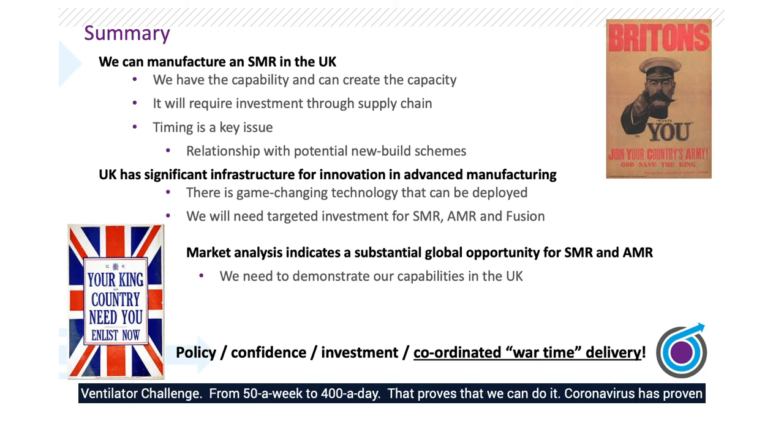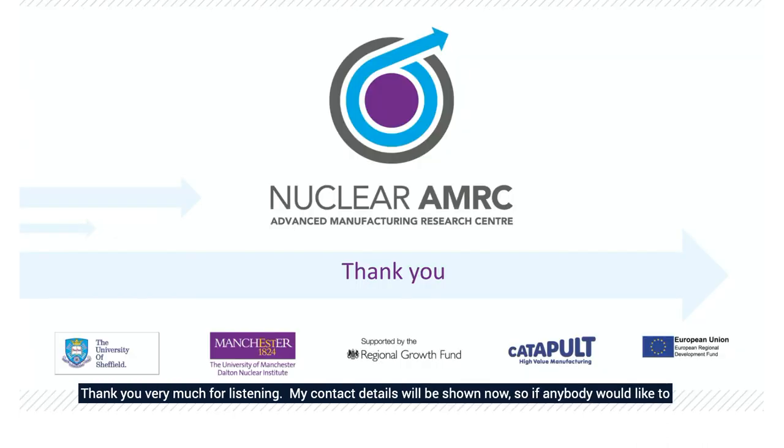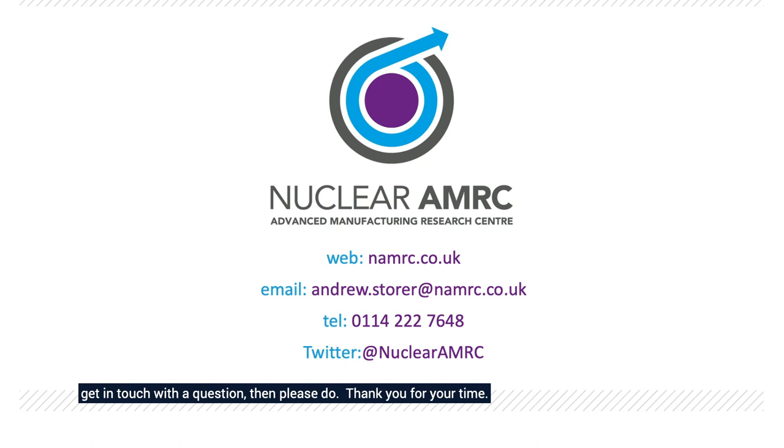I want to come back to that ventilator challenge — from 50 a week to 400 a day. That proves that we can do it. Coronavirus has proven that we've got weaknesses in some of our supply chain, and we need to strengthen those against the nuclear supply chain. We can do this. We need clear policy from government, which will provide confidence to the supply chain — the supply chain will invest if they're confident there's a programme of work. Most importantly right now, we need a coordinated, wartime approach, like the ventilator challenge, to ensure we knock down barriers and work together to deliver this really important mission for the UK today, and for our children and grandchildren to come. Thank you very much.